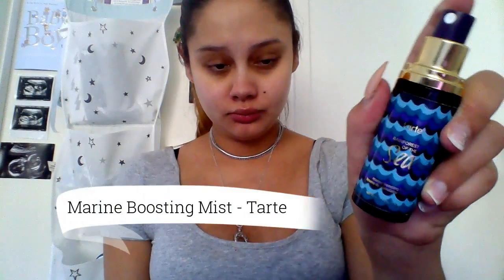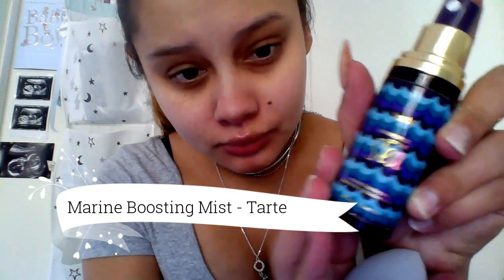I'm now taking my Face Blender by Models Prefer - this is a new product I haven't used before, so I got to test it out in this video. I now use the Tarte Rainforest of the Sea Hydro Boosting Mist and give it a quick spritz onto the sponge. I had a bit of trouble with this because I had to shake it up - I think there was something wrong with the pump. After finally getting the spray to work, I continued to use that blender on my face.